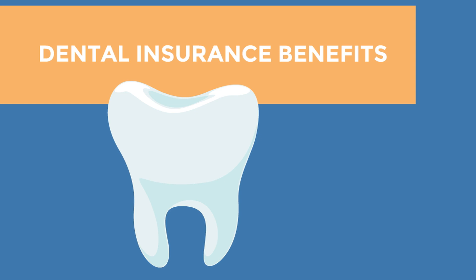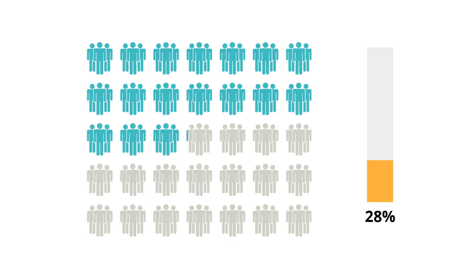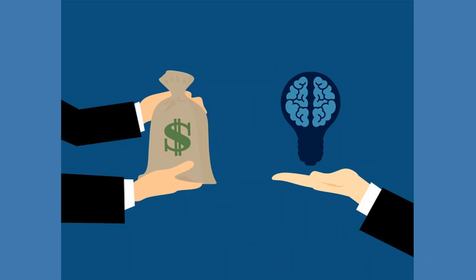Dental insurance often works in the same way as health insurance, with your employer picking up part of your premium, and you being responsible for co-pays and deductibles. Employer-sponsored dental plans usually don't have a waiting period and have better coverage compared to an individual dental plan. So if your employer offers such a benefit, make sure to sign up.